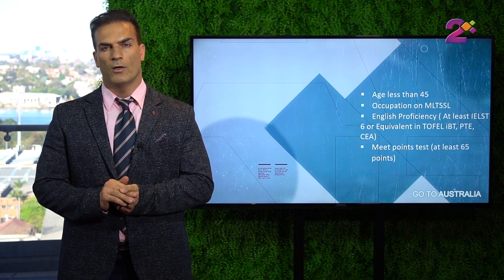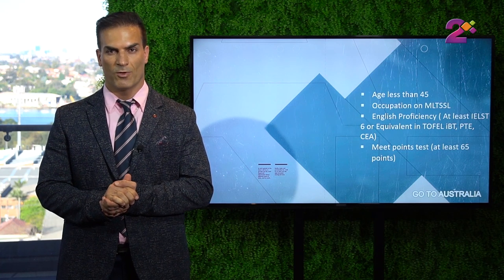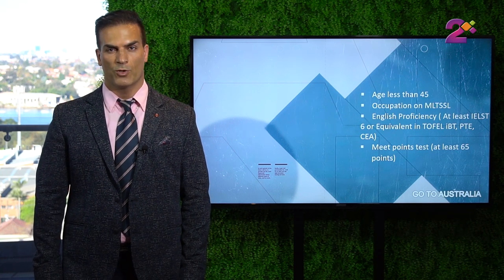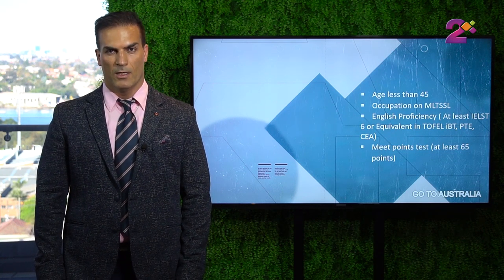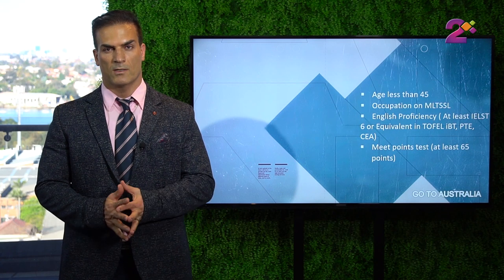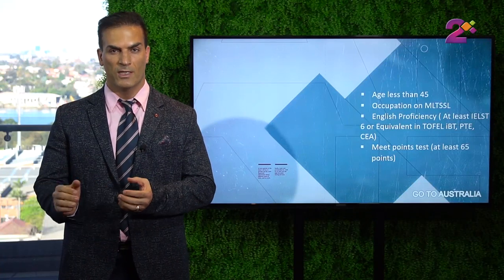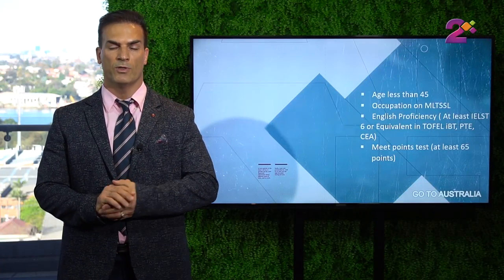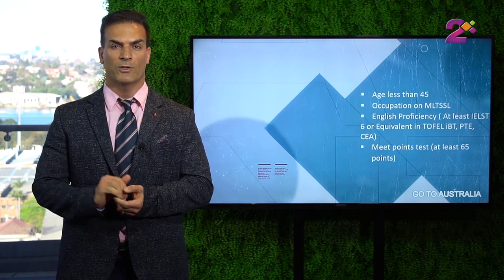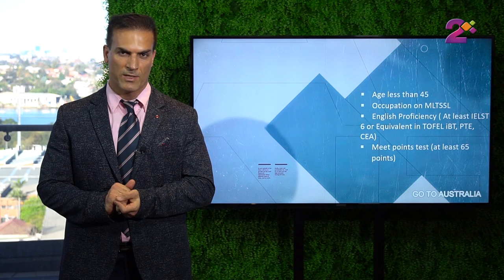For this visa your age should be under 45, so if you are 45 and over, unfortunately you are not eligible. You need to have an occupation on either the short-term or long-term list. As you may recall from the previous episode, we have three different lists — one is the medium to long-term list and one is the short-term list. For subclass 189 you need an occupation on the medium to long-term list, but for subclass 190 you can have your occupation on either of the two lists, so there's a bit of flexibility here.